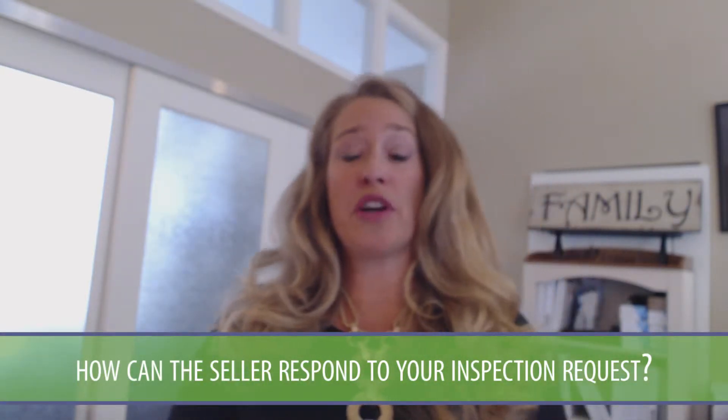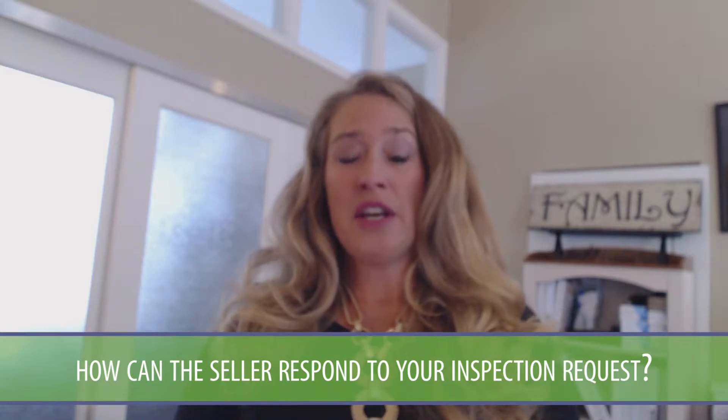Last but not least: how can the seller respond to your inspection request? If you're using the contract to buy and sell in Colorado, there are three ways that the seller can respond. The first way is they can say absolutely not — I'm not fixing anything on the list. The good thing is you still have the right to back out of the contract and protect your earnest money.